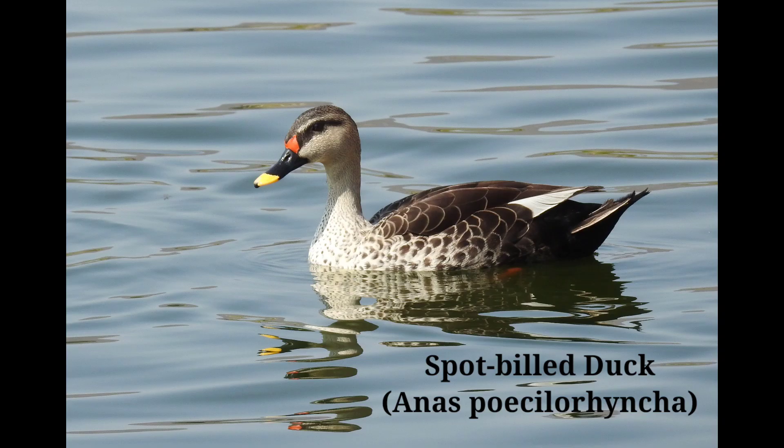A yellow-tipped black bill and coral red legs confirm its identity. Description: 60 centimeters. Sexes are alike. It is the size of a domestic duck and belongs to the family of surface feeding ducks. This duck is commonly seen on village ponds.